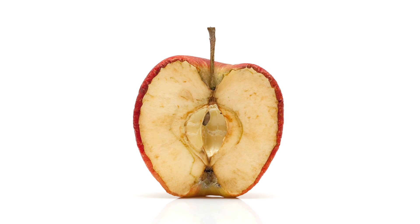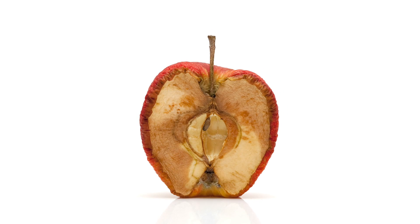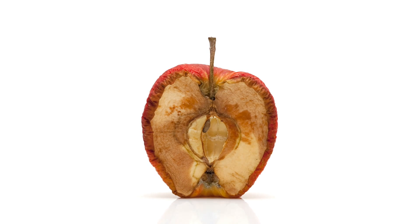Does this look tasty to you? I doubt it. Even though we eat with our mouths, how the food looks is almost as important. If it doesn't look good, we're not going to buy it.